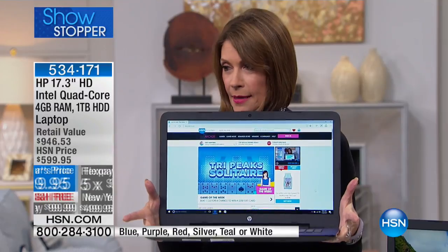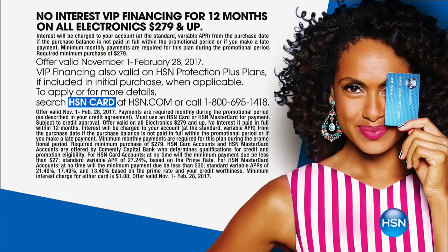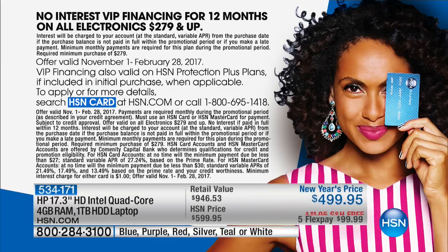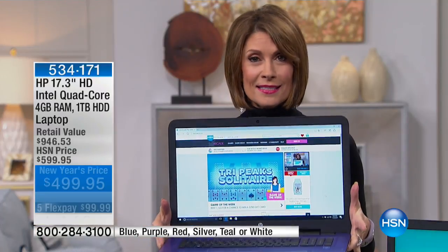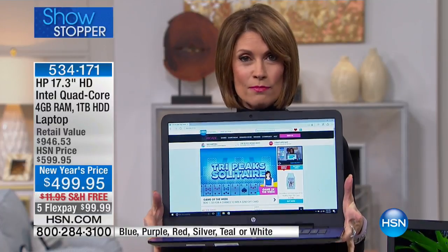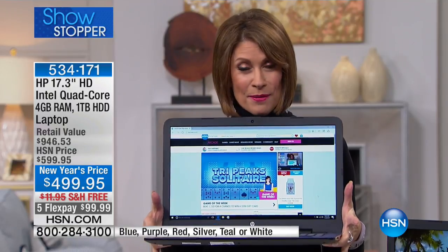If you have the HSN card, you can split this up for 12 months — one entire year. On January 22nd, 2017, you will be making your last payment of $41.66, and you will have paid not a single penny in interest.